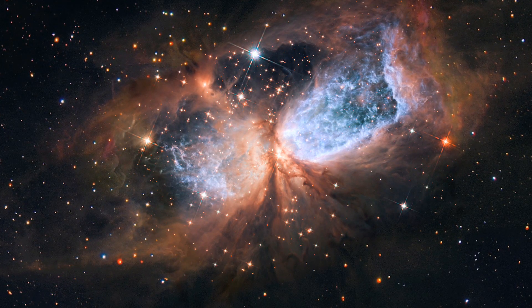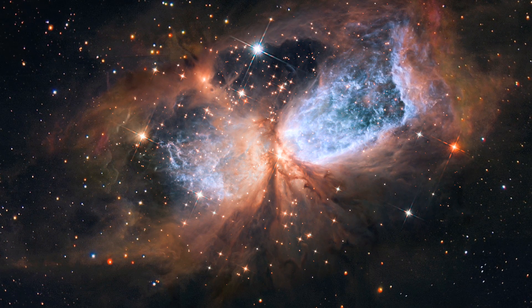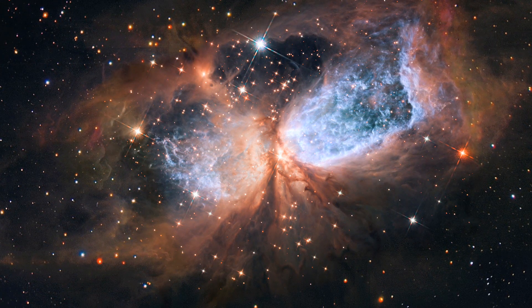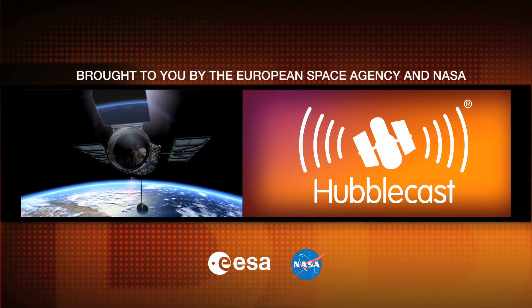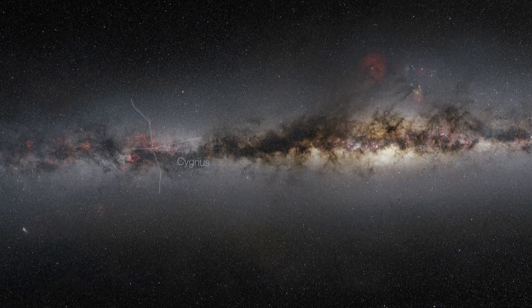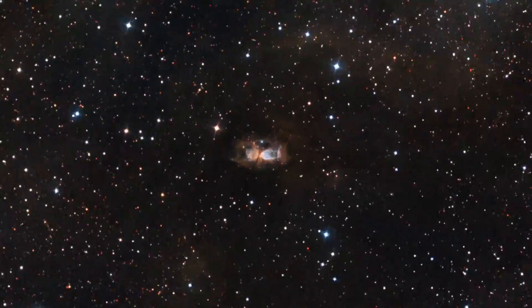Hubble's Wide Field Camera 3 has captured this image of a giant cloud of hydrogen gas illuminated by a bright young star. The image shows how violent the end stages of the star formation process can be, with the young object shaking up its stellar nursery. A few thousand light-years away, in the constellation of Cygnus, lies the compact star-forming region SH2-106, or just S106 for short.